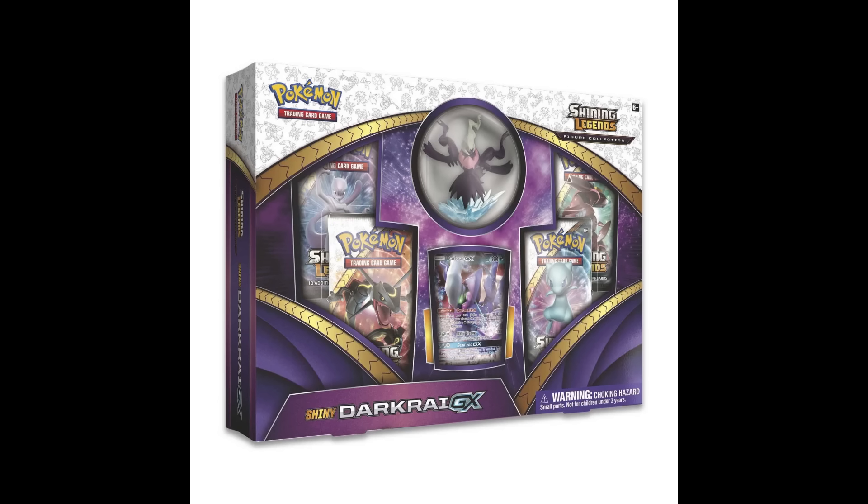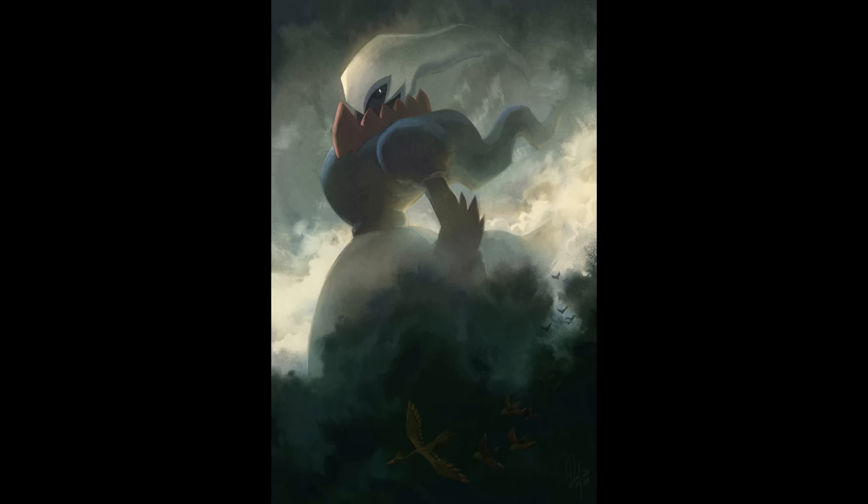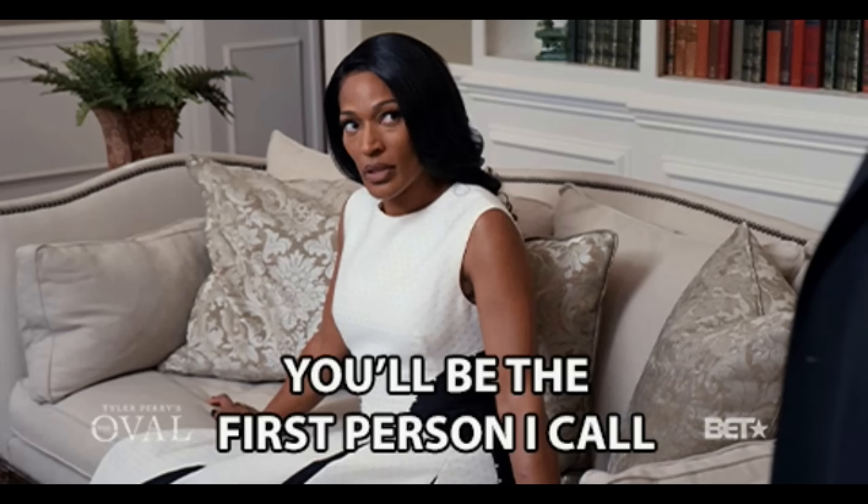Maybe we'll see a new Darkrai figure collection or something cool like that. Can you imagine if the Dialga set, the Palkia set, and Dark Phantasma — the Darkrai and Giratina set — were all combined in one massive Gen 4 Legendary set? That could potentially be one of the best sets ever created. I cannot wait to find out, and I will update you guys as soon as we get the setlist, so make sure you subscribe or you're going to find out late.